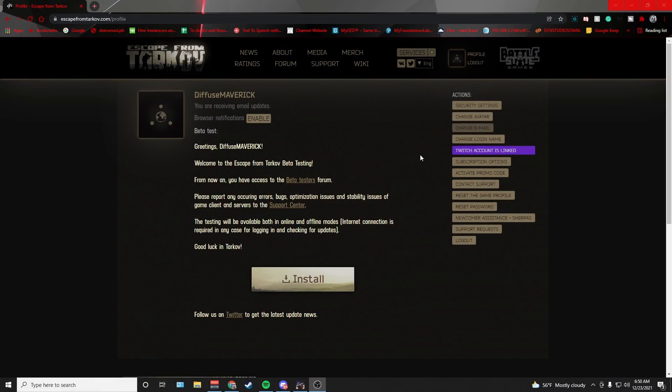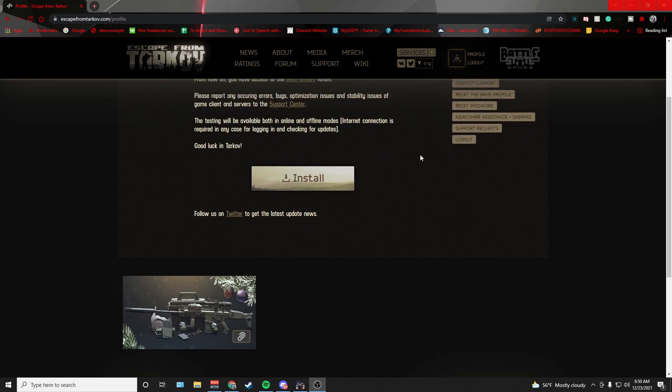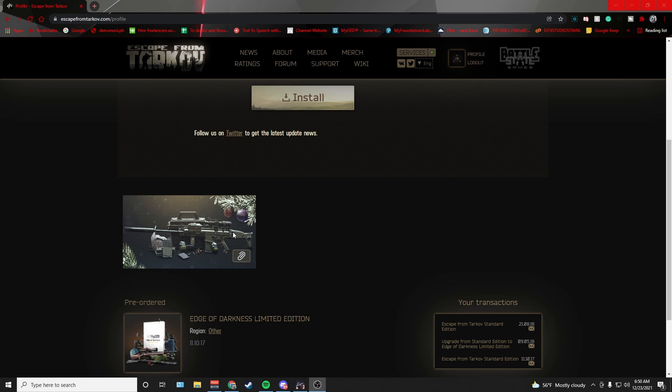Hey guys, welcome to another Escape from Tarkov video. Today Battle State just released a Christmas gift that consists of high tier loot, storage items, money, and other miscellaneous things. First, all you have to do is log into your Escape from Tarkov account on the Escape from Tarkov website, scroll down and it will be this little box right here.